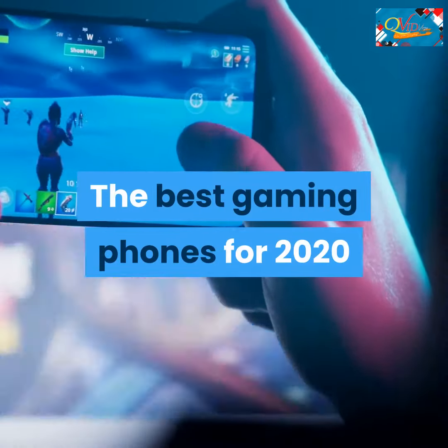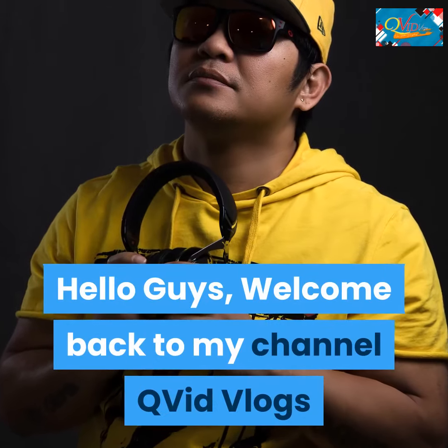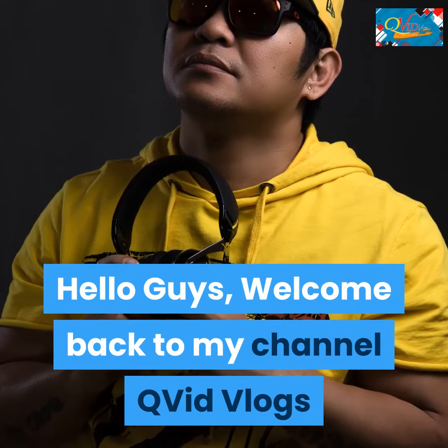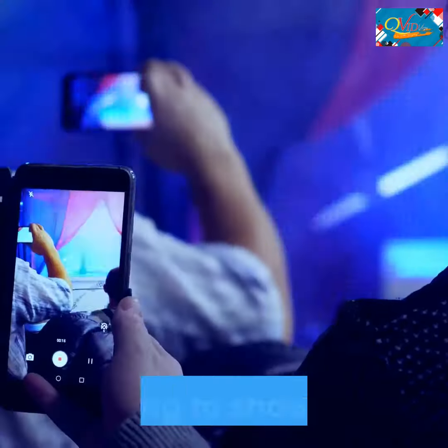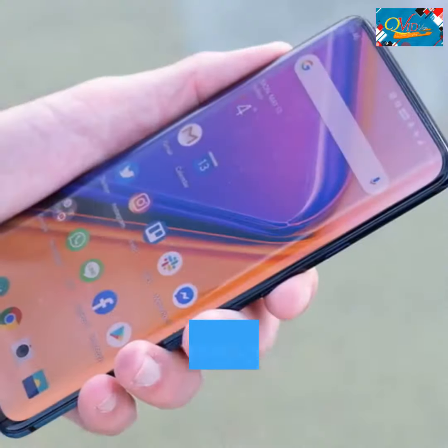The best gaming phones for 2020. Hello guys, welcome back to my channel Qvid Vlogs. Put down the controller and pick up the best phones for gaming on the go. Number 6.